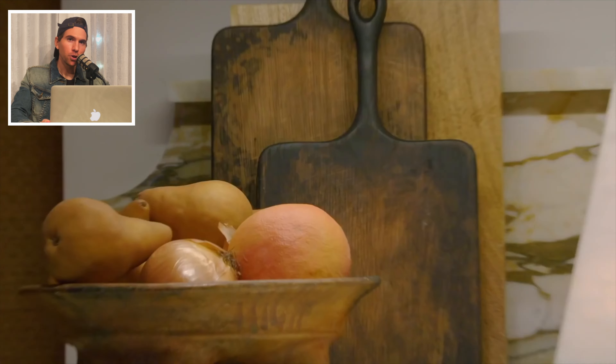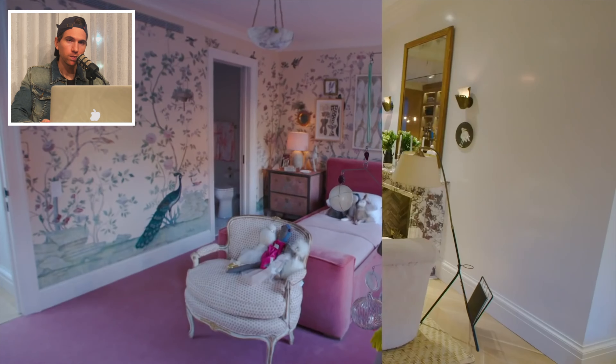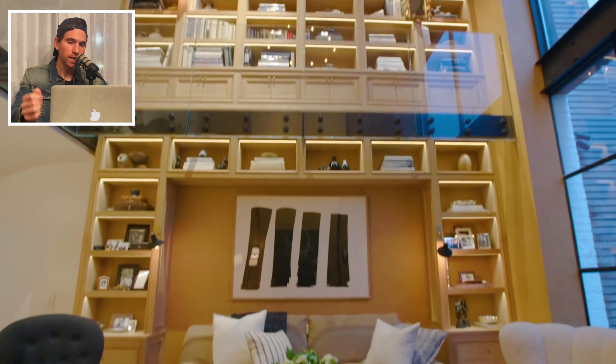Hey guys, welcome to our home in New York City. We're back! Here we are, come on in. Today we are rating interior designers and television stars Nate Burgess and Jeremiah Brent's West Village Townhouse in New York City, featured on Architectural Digest.